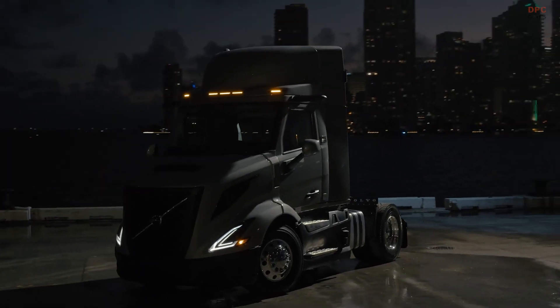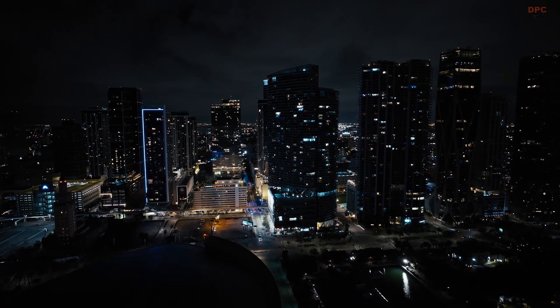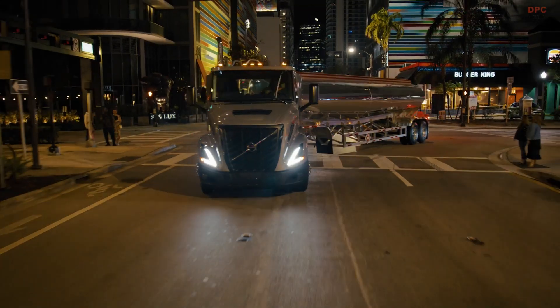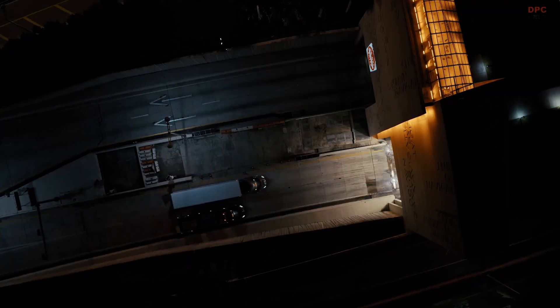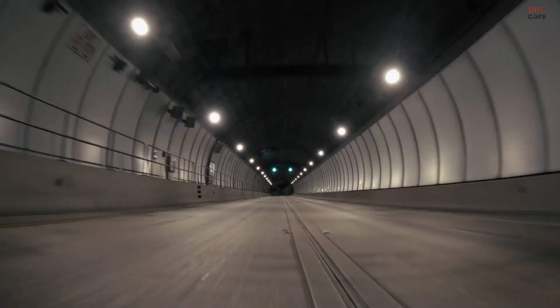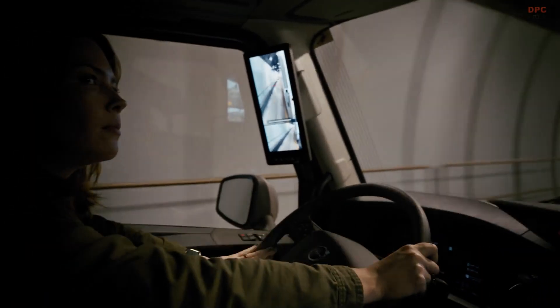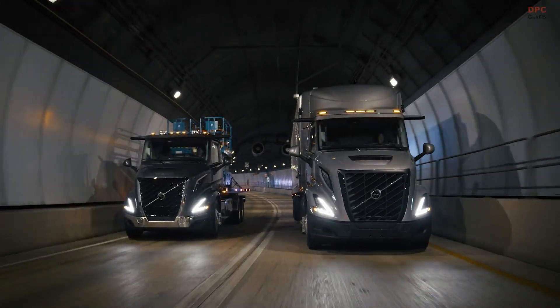Volvo Connect and the My Truck app enhance connectivity, allowing fleet monitoring and management from anywhere. The VNR also boasts up to 7.5% improved fuel efficiency, thanks to its optimized design and powertrains. Engineered for the road and focused on your success, the Volvo VNR represents the future of regional haul.